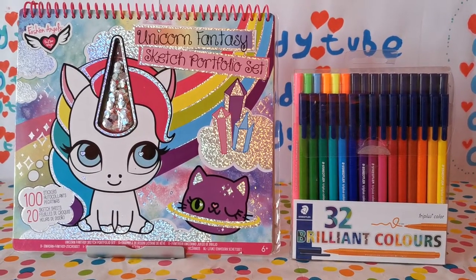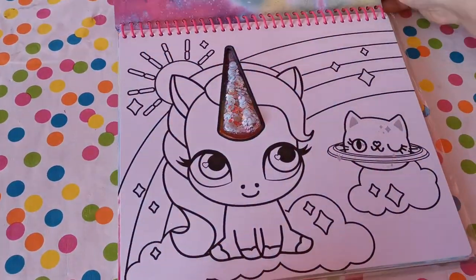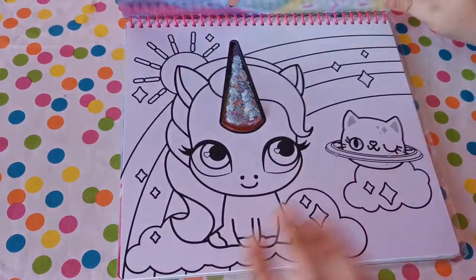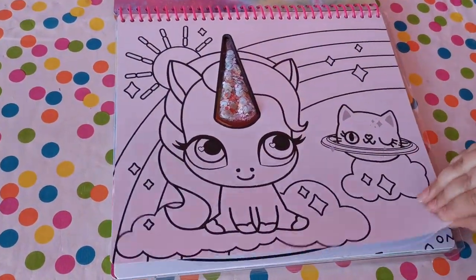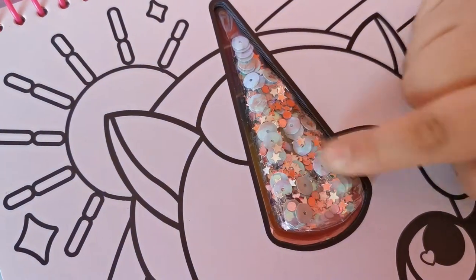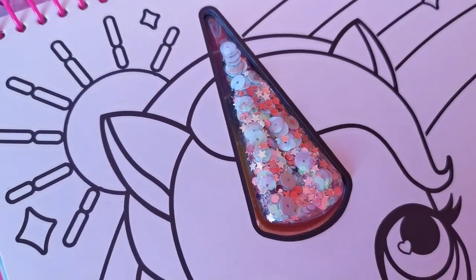Let's get our coloring to shine like a rainbow! Let's have a look at the book. It's the exact same page as on the front cover, but this time you get to color it in. And inside of the horn, it gives you sprinkles and different kinds of materials which you can stick on your picture once it's done.